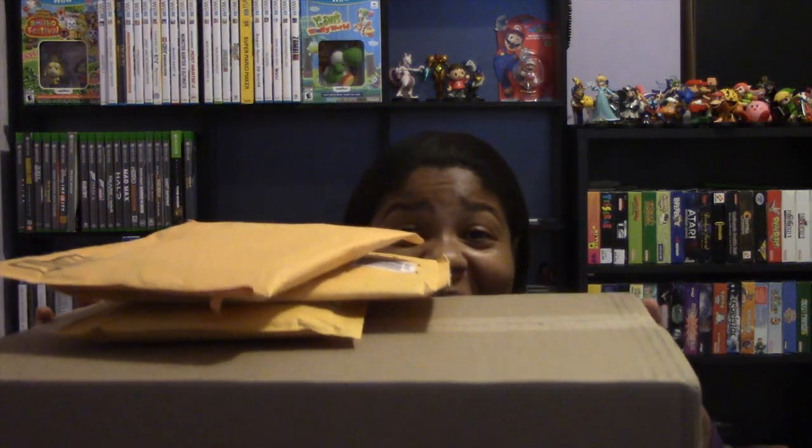Hey guys, welcome back to a new video. In my last monthly pickup video, I promised you guys a Black Friday haul, and I'm here to deliver.